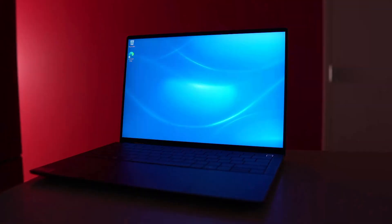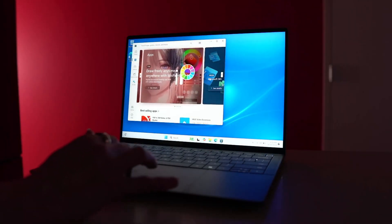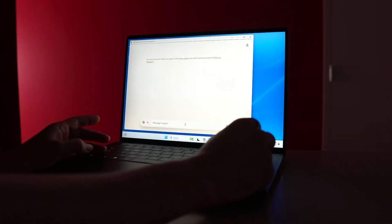So what have we got? We've got things we're used to seeing — the App Store, folders, and Copilot. And since this is an AI PC, let's ask Copilot: what are the advantages of NPUs?